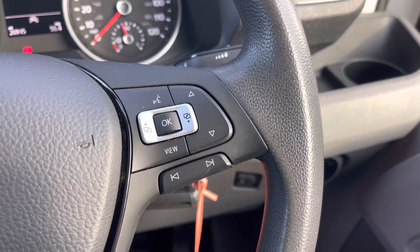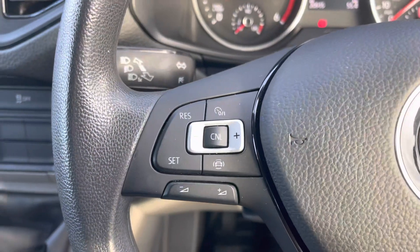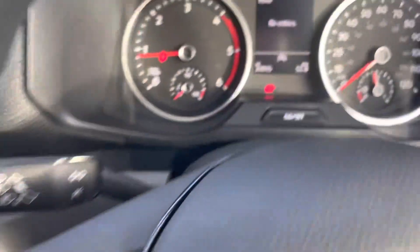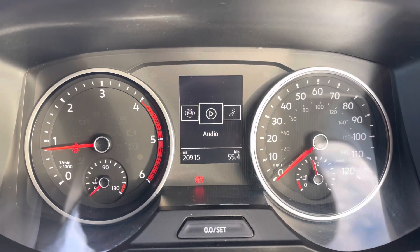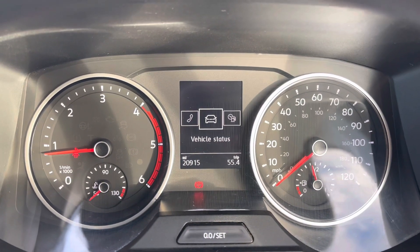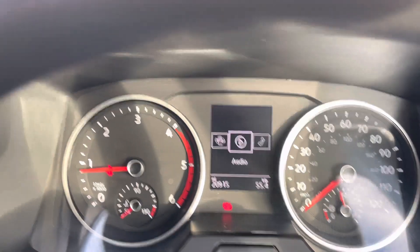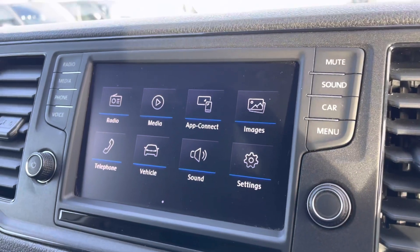Onto the multifunctional steering wheel — we have the voice activation button and also the controls to skip and change radio stations. To the left we have your cruise control with speed limiter, where you are able to set your vehicle to a comfortable speed on long and short journeys. The dash can be fully controlled from your steering wheel and is customisable to show whichever information you'd like to enhance your driving experience.